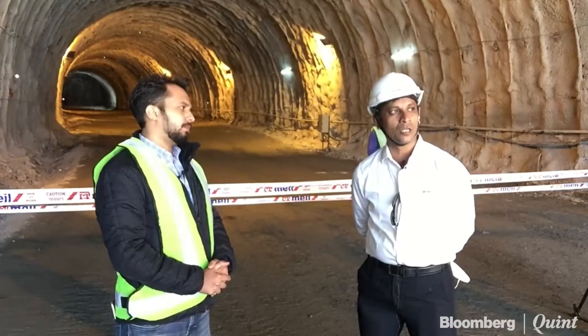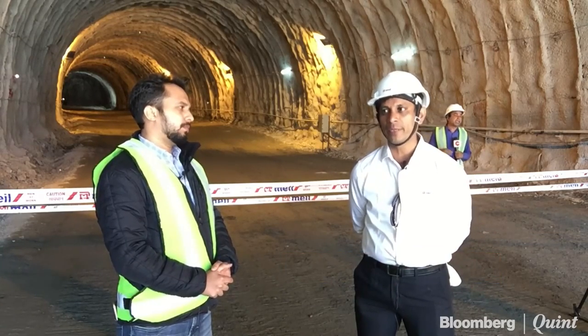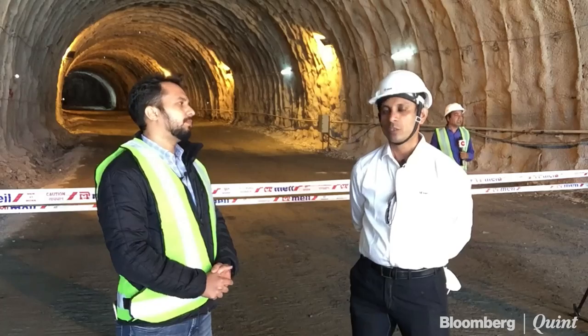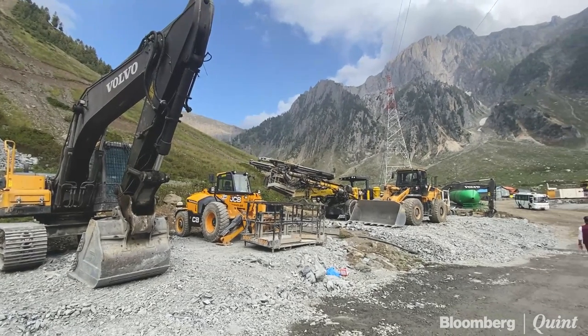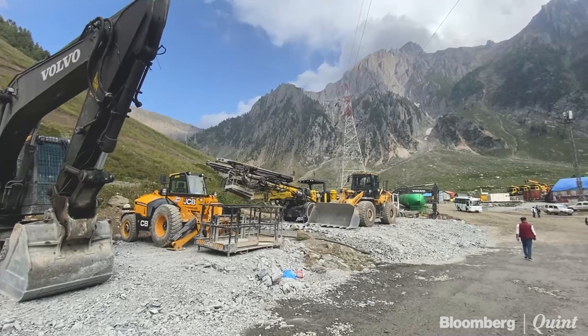The geology and geographical conditions of this area are such that there will be heavy wind which moves the snow. Even during winter season, even if we clear the snow, within hours it will come back again.